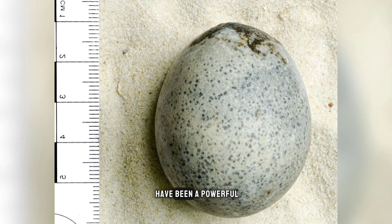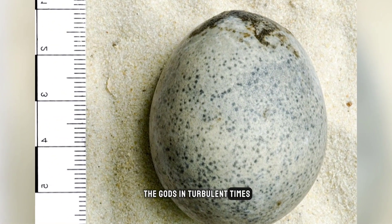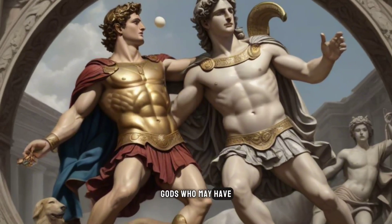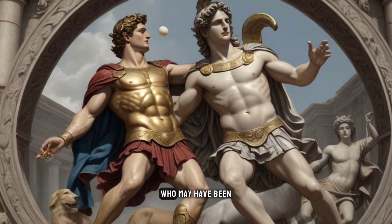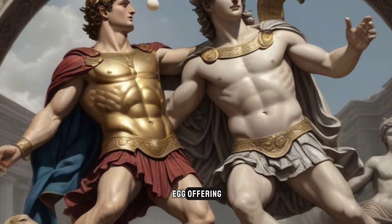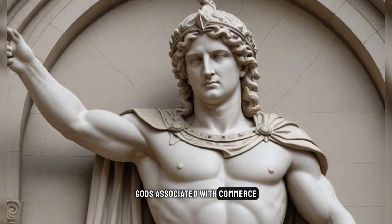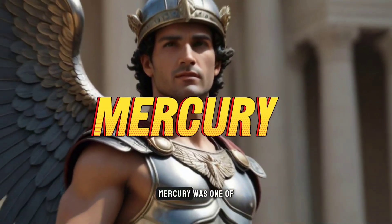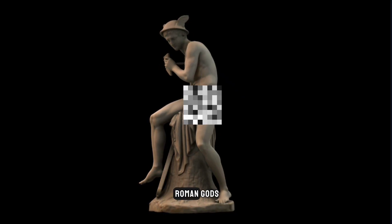Eggs were thus imbued with immense regenerative and cosmic symbolism in Roman culture, making them worthy offerings for gods who controlled fertility, prosperity, life, and death. The Aylesbury egg may have been a powerful ritual gift to curry favor from the gods in turbulent times. Two prime candidates for the Roman deities who may have received the egg offering are Mercury and Mithras, gods associated with commerce, fraternity, and the cycle of life. Mercury was one of the Dii Consentes, the council of major Roman gods.